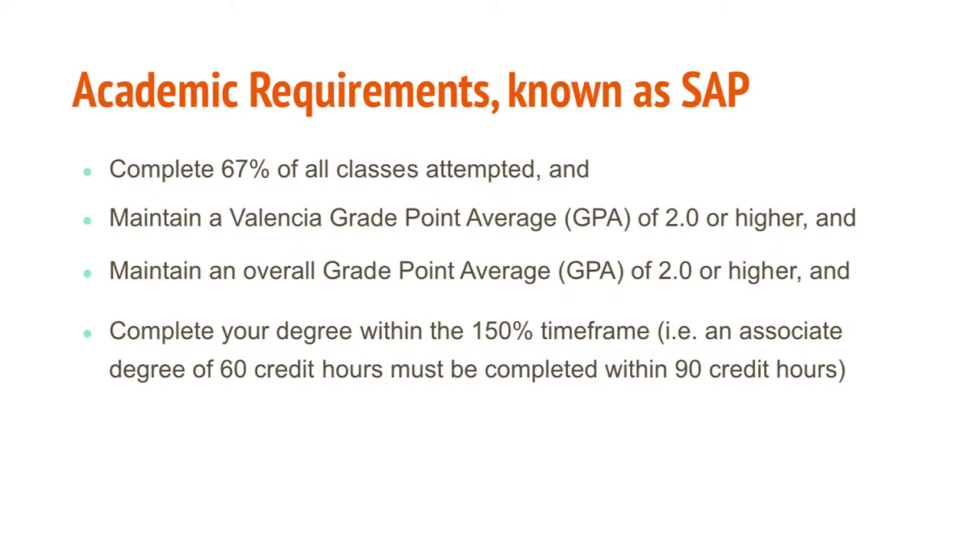The financial aid office has minimum academic requirements that a student is expected to meet at the end of every term, evaluated through Satisfactory Academic Progress (SAP). Those requirements are: completing 67% of attempted classes (e.g., passing at least 3 of 4 enrolled courses); maintaining a Valencia GPA of 2.0 as well as an overall GPA; and graduating before reaching 150% of the credit hours needed to complete their degree.